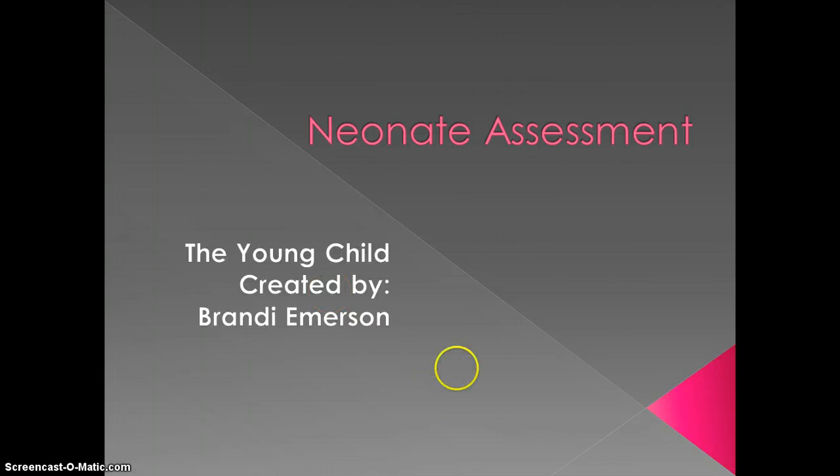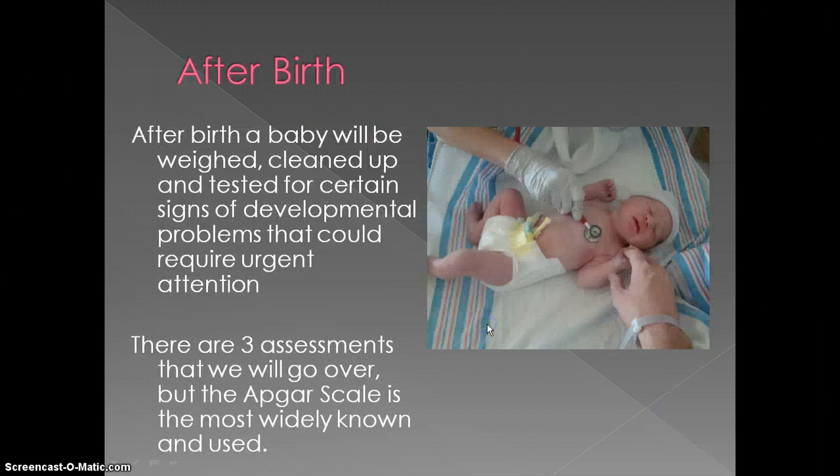Hi, my name is Brandi Emerson, and I chose to do neonate assessment for our peer teaching videos. After birth, a baby will be weighed, cleaned up, and tested for certain signs of developmental problems that could require urgent attention. There are three assessments that I'm going to go over with you, but just so you know, the APGAR scale is the most widely known and used within our healthcare systems today.